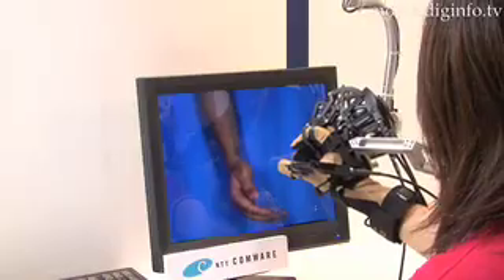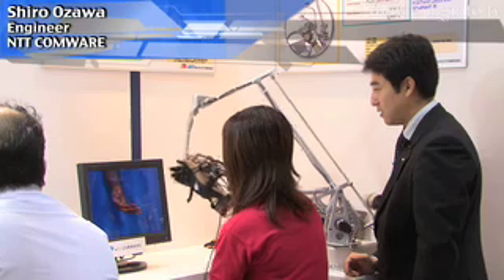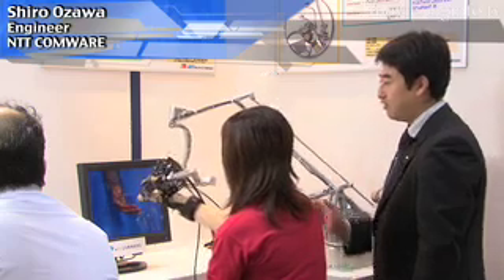If the user is able to hold the hand, it is possible to use the right hand.